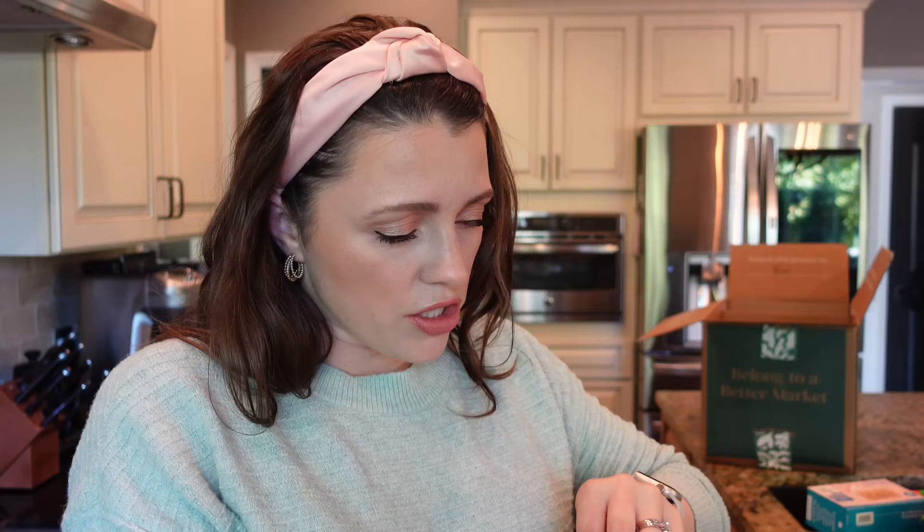I also got more from the Dang brand — this is their Keto Dang bar. They have three flavors: almond cookie, crazy rich chocolate, and lemon matcha. I'm not hungry enough to eat a full bar right now, but I'm very excited. I'm all about a bar if it tastes good, and these have a good amount of protein.